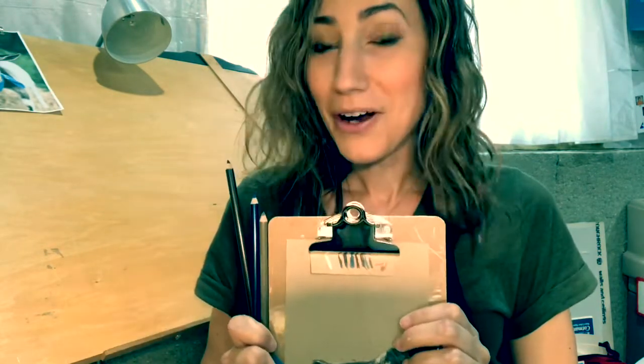Other than that, happy drawing, happy Friday. I hope you get outside a little bit — it's supposed to be a nicer day. Miss you all. We'll see you on Facebook, hopefully. See ya.